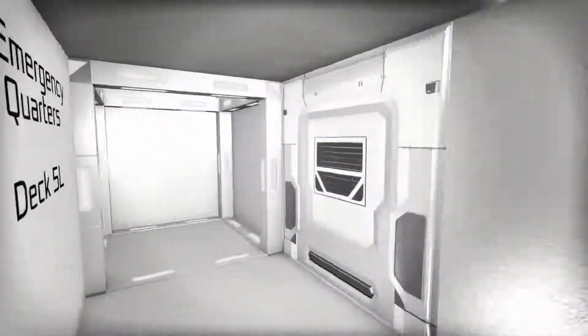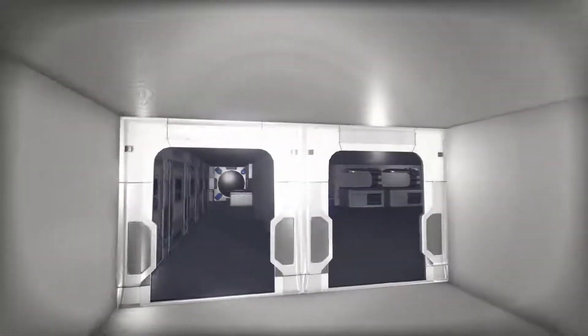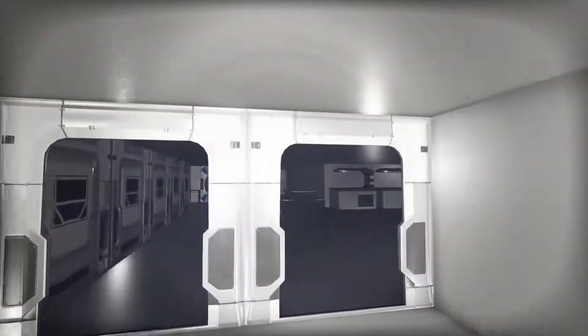Over here is some emergency quarters, for refugees for example. These are all things I've included which are not in the original ship. There is another mess hall over here as well.